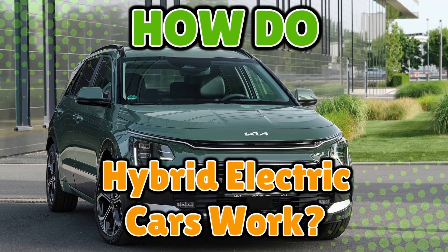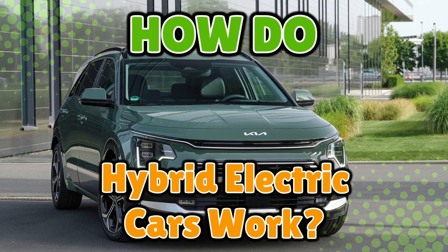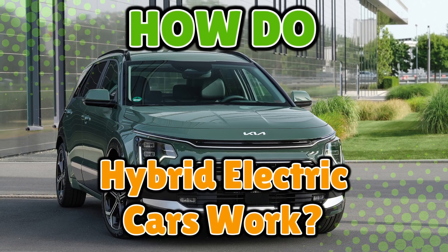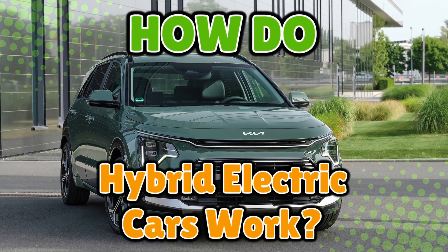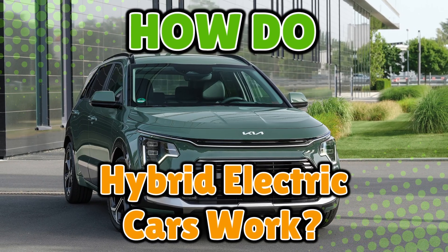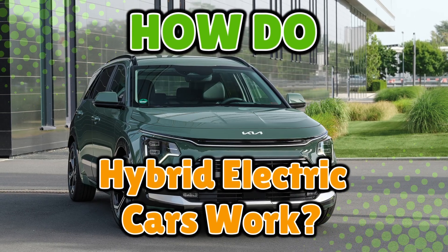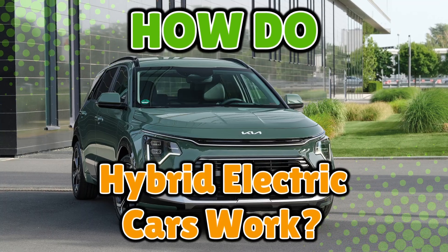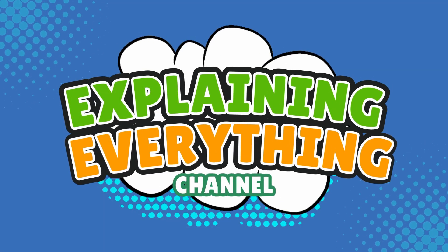Hybrid cars are the multitaskers of the road. They don't just rely on one power source. They've got both gasoline and electricity under the hood, and they constantly decide which one to use — like an indecisive diner at a buffet. Buckle up as we explore how hybrid cars mix gas and electric power so smoothly it feels like magic, right here on Explaining Everything.